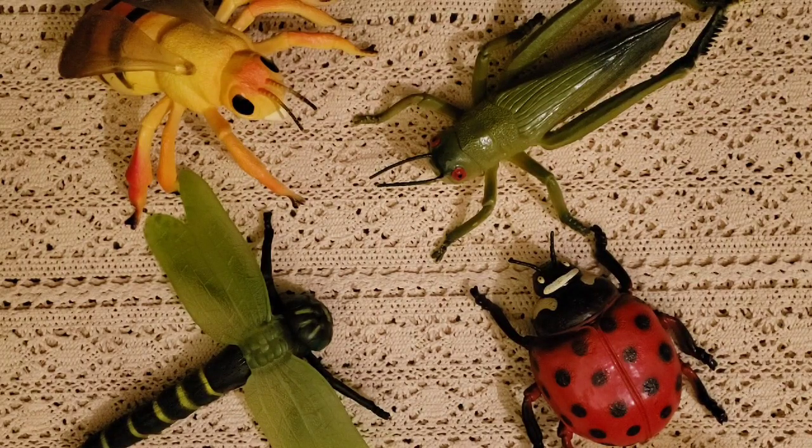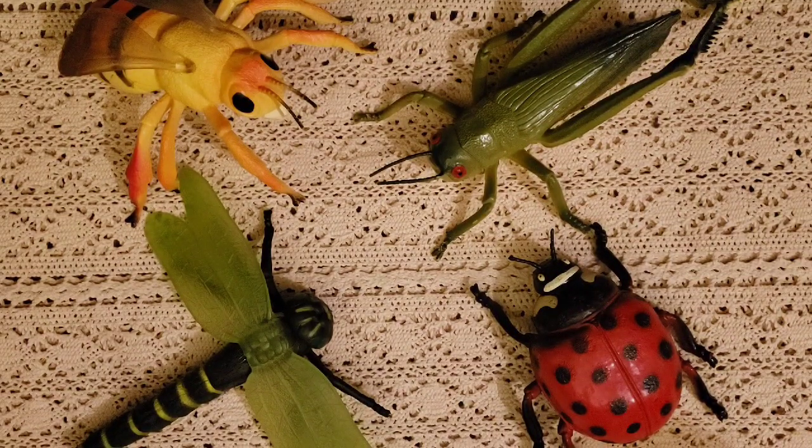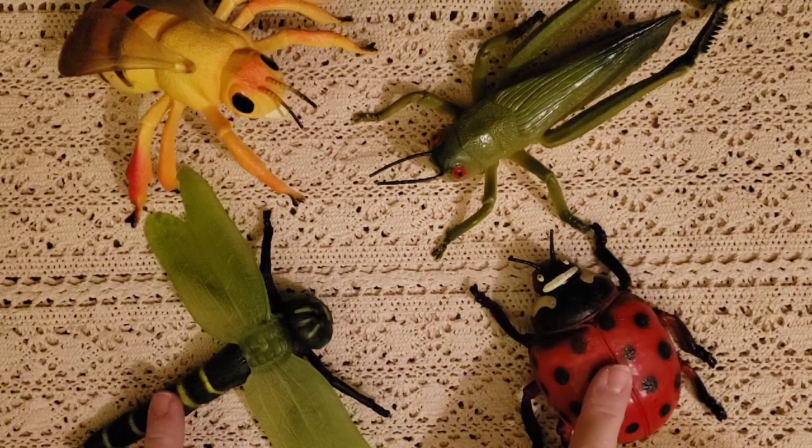Happy Friday everyone! I'm Corinne from Mama's Little Lambs. This morning I'm going to be sharing with you about some of these little creatures here.